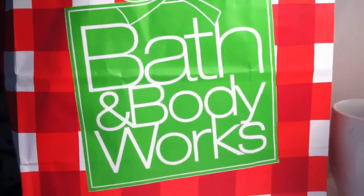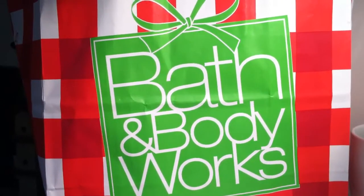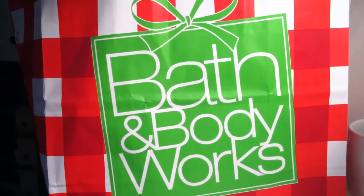Hey guys, it's PockabackLubber18 aka Chloe here and today in this video I'm going to be showing you guys my top 10 favorite and least favorite Pockabacks.